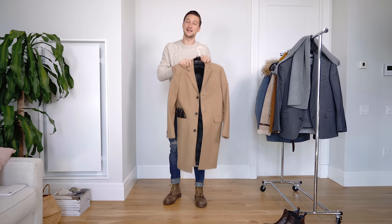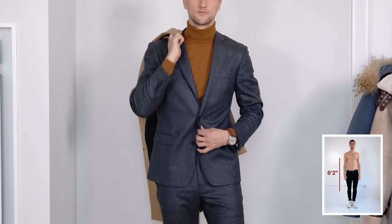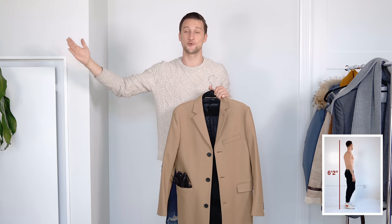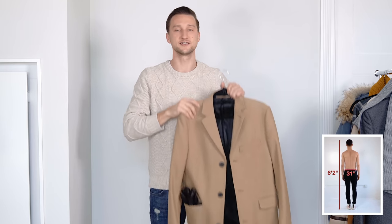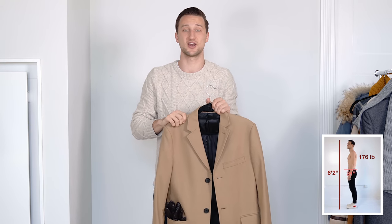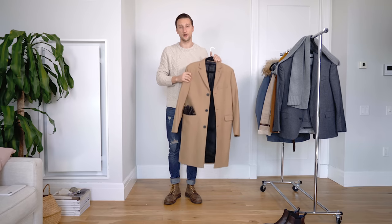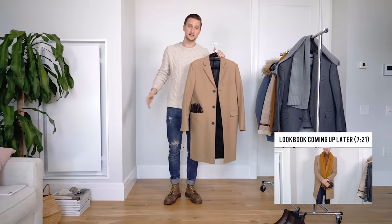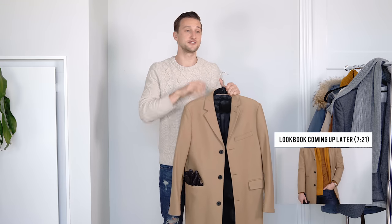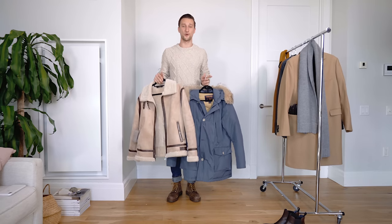Let's jump right in and start with outerwear. The first piece I've got for you guys is a camel wool overcoat. Whether it's fall or winter, you're going to need one of these in your closet. For anything over a suit — and your office doesn't care whether it's cold outside — this is what you need up top. You can dress it up or dress it down with a pair of ripped jeans.